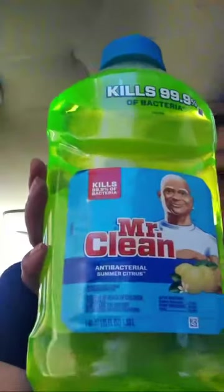Two Dove Women — they're seven dollars and fifty cents. We have a four dollar digital coupon. Then I got the Mr. Clean for four dollars and we have a three dollar digital coupon.